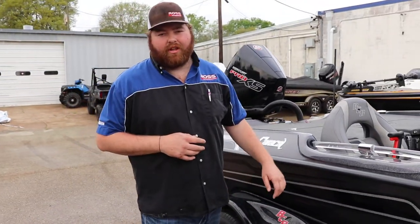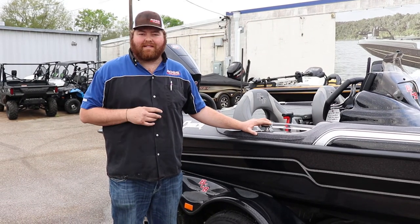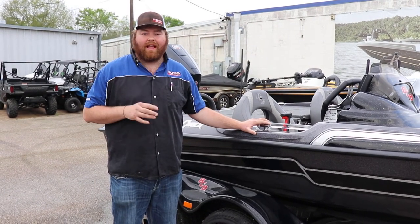Hey guys, it's Andrew here at Ross Motorsports in Lufkin, Texas. Here I'm standing beside a new 2020 Bass Cat Caracow. This is definitely one of my favorite models of the lineup.